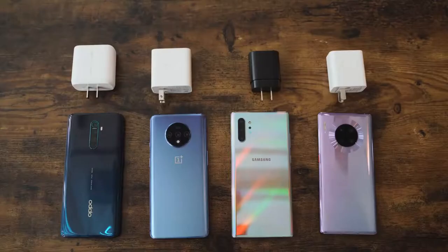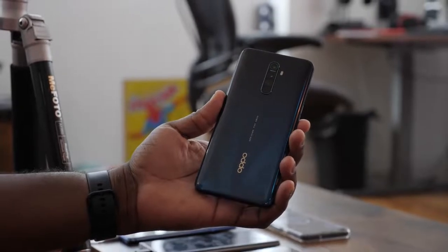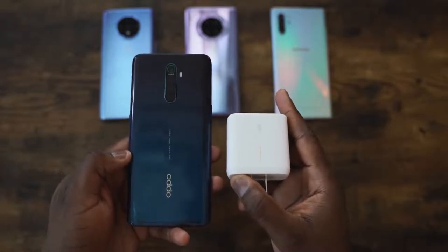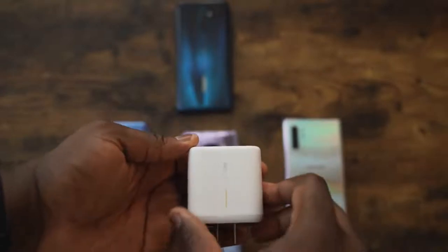I'm talking about the OnePlus 7T, the Galaxy Note 10 Plus, and the Huawei Mate 30 Pro. All of them do really well, with OnePlus 7T being the king at about 56 minutes. But we're talking 30 minutes here. The Oppo Reno Ace comes with a 4,000 milliamp battery, making it the third largest battery in this lineup, and it comes with a 65-watt charger. I haven't seen that come in any smartphone — 65 watts is massive.